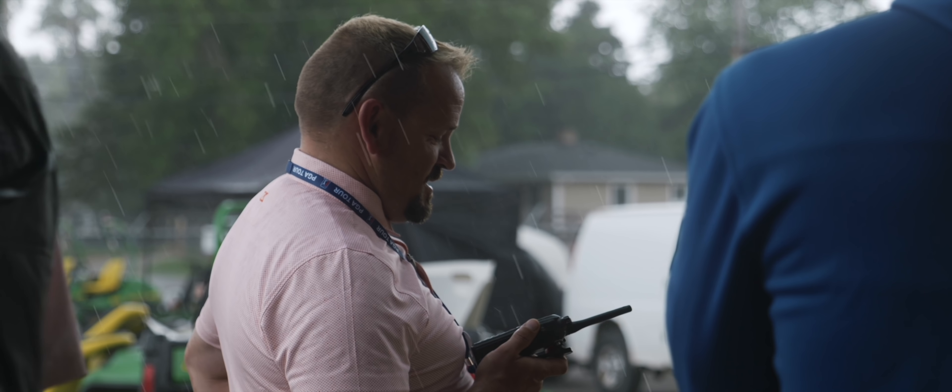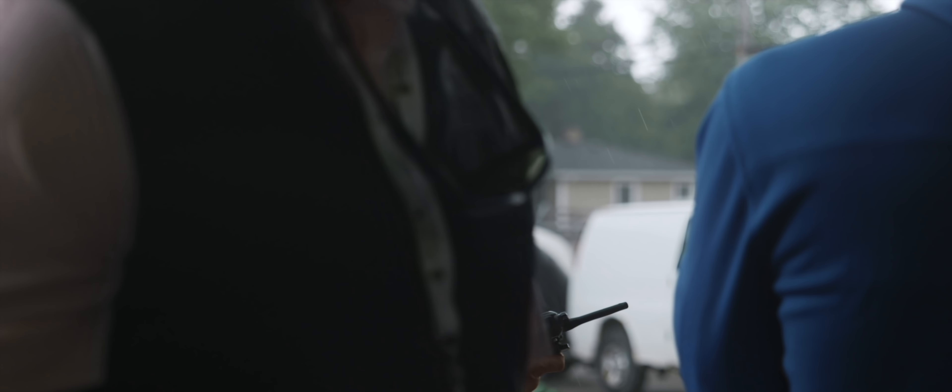During the 50th anniversary of the John Deere Classic, I followed the turf crew to pull back the curtain on the passion and drive required to maintain a high-end golf course both leading up to and during a PGA event. For any outdoor event, especially a golf tournament, weather conditions are always a concern for a golf course superintendent, and the Midwest climate presents its own unique sets of challenges.